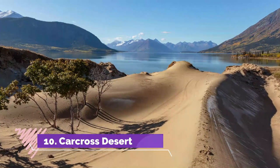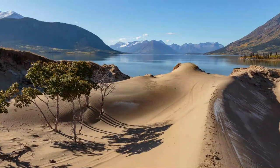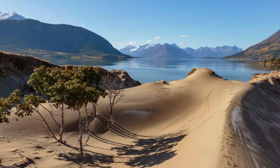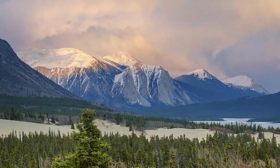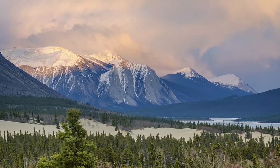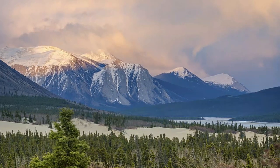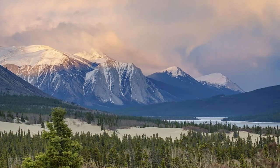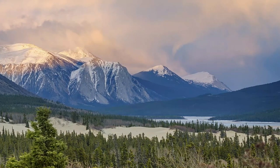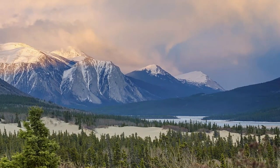Number ten: Carcross Desert. Just before the small town of Carcross on the South Klondike Highway is the world's smallest desert. This amazing spot is actually a series of sand dunes measuring about one square mile, and is home to some unusual varieties of plants. Take a walk over the dunes to experience being in a desert in the north of Canada, or read the interesting information signs to learn more about the area — but be careful!